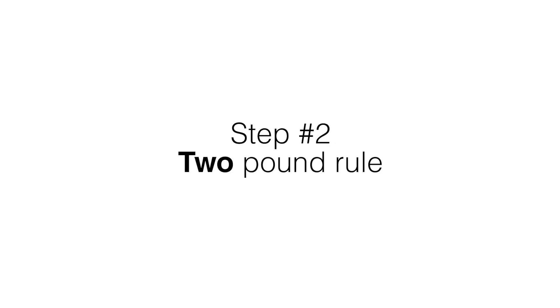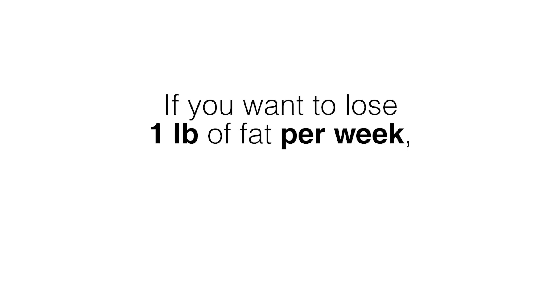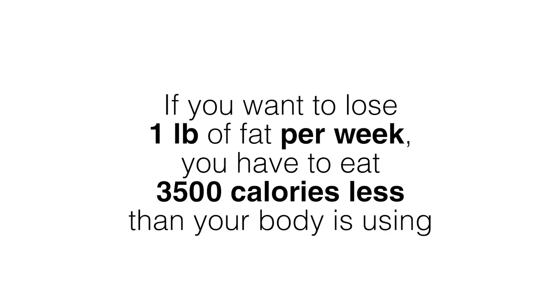Step two is the two pound rule. Once you guesstimate what you want your target weight loss to be, plan your diet so that you never have to lose more than two pounds per week. If you diet harder than that, for sure you're jeopardizing hard-earned lean muscle and energy. If you want to lose a pound of fat per week you have to eat 3,500 calories less than your body is using.